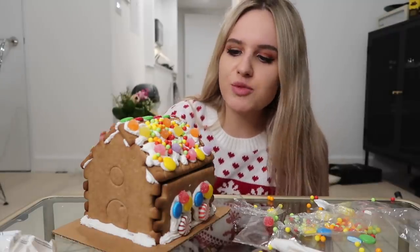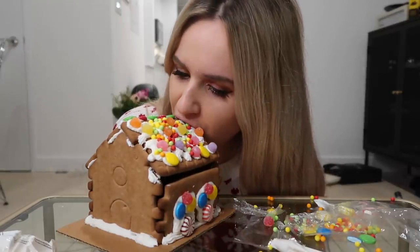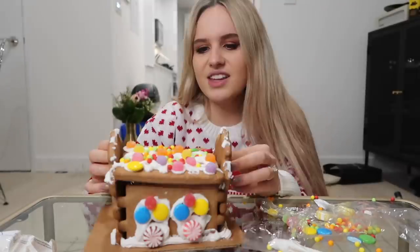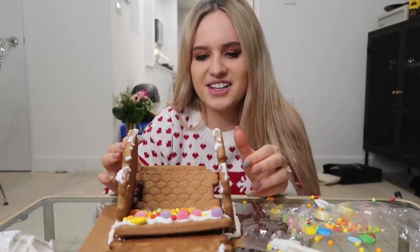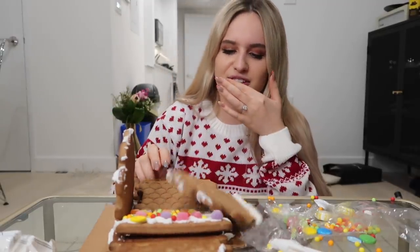I've always wanted to take a bite out of someone else's gingerbread house. Nick, you want to take a bite out of my gingerbread house? Yeah. It's your dream — take a bite out of a gingerbread house. Yay, that was fun. You sure know how to build them, babe. Shut the fuck up, you're the builder, not me. Walnuts out.